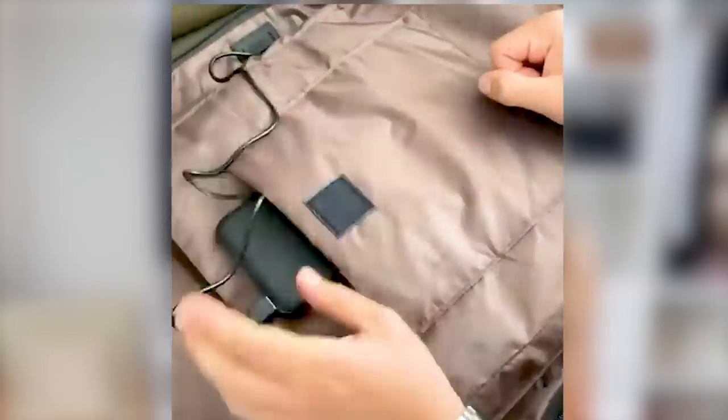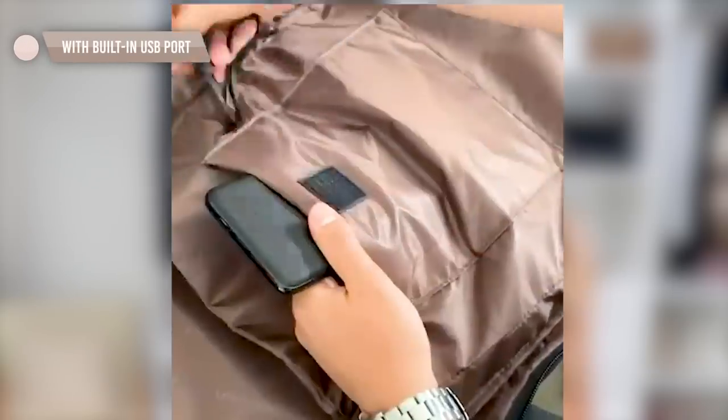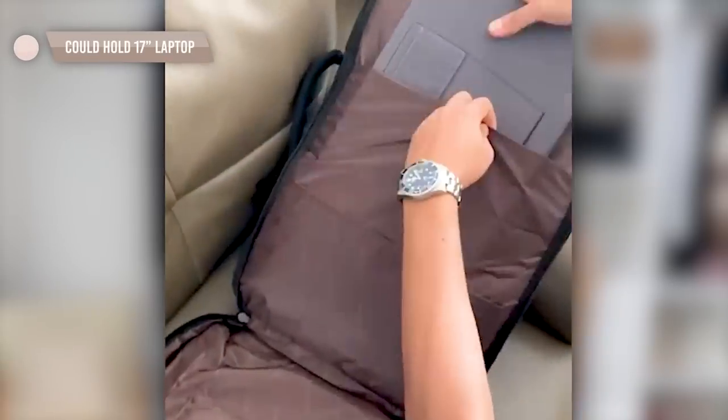This carry-on backpack takes the cake for me. It is so practical and holds so much — you will be shocked. It has a little attachment inside to clip your keys, which is huge because I'm always freaking out about losing my car keys when traveling. It also has a spot for your water bottle and a place to charge your phone. It comes in medium and large, and the large fits a little over a 17-inch laptop.